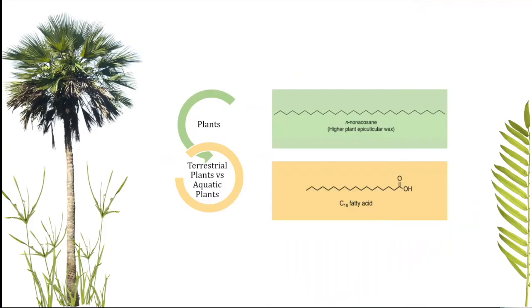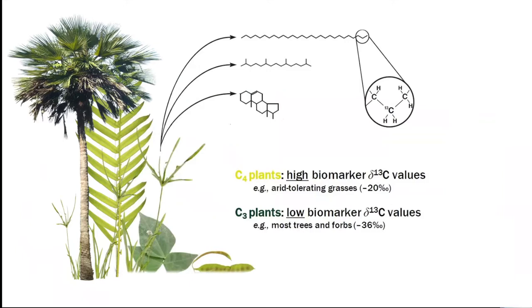This is a 35 cm quartzite handaxe from the TK lower floor. We analyze the total lipid extract of these elements, including n-alkanes — straight chains of saturated hydrocarbons — and fatty acids, which are straight chains of hydrocarbons with a carboxyl group. N-alkanes are produced by plants, algae, and bacteria, while fatty acids are present in the cell membranes of every organism.